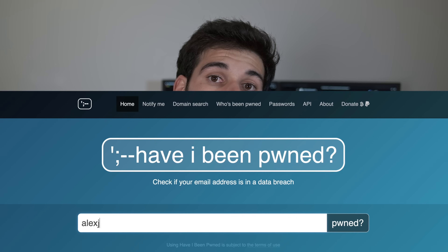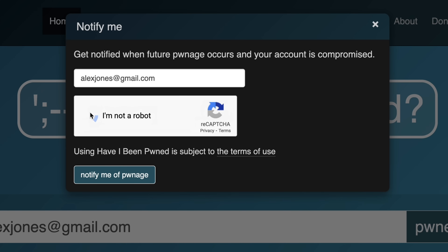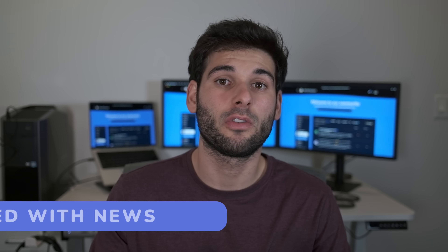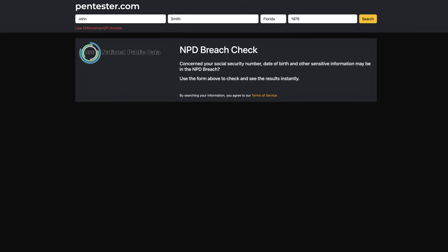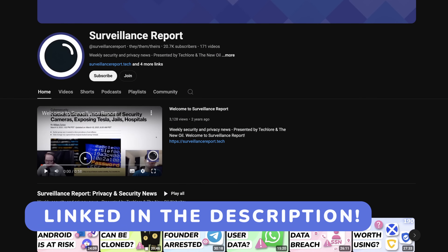From there, you want to do an email search on a site like Have I Been Pwned to check for data breaches. I'd recommend setting up notifications for your core emails because you don't always get the full story from the announcement. You also want to keep up with coverage of your data breach. Not too long ago, billions of people had their social security numbers leaked. Every breach is different, so I'd suggest having a way to keep up with the latest news and updates. I co-host a weekly podcast where every week begins with a data breach section where we do the research for you and give you takeaways.